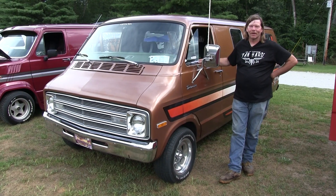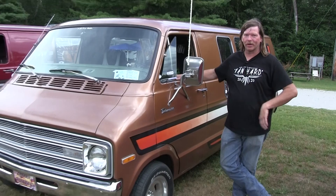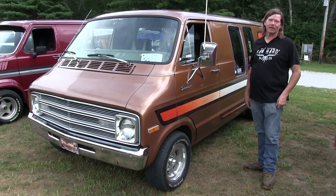I'm Kevin Oaks. This is my '77 Dodge Maxi Van. I've had it about six years - all original conversion, other than the rear wheels. I didn't like the cookie cutter look, so I put a little wider tires on it. It's got a 360 engine, four barrel.